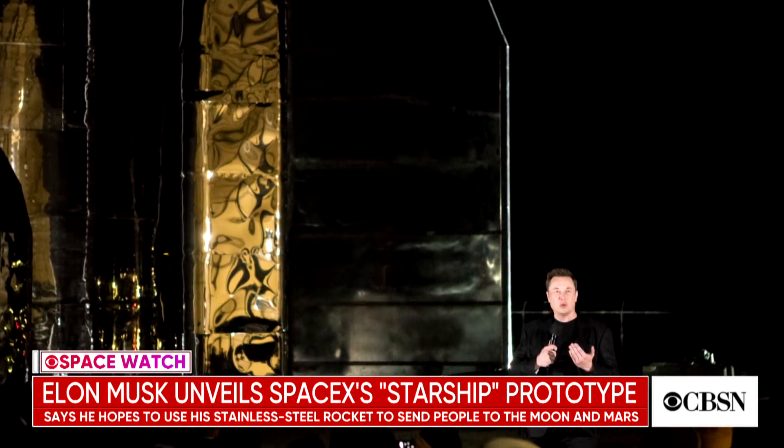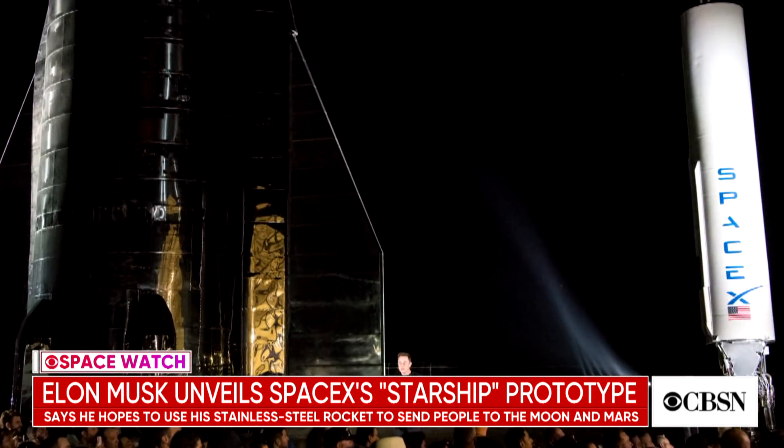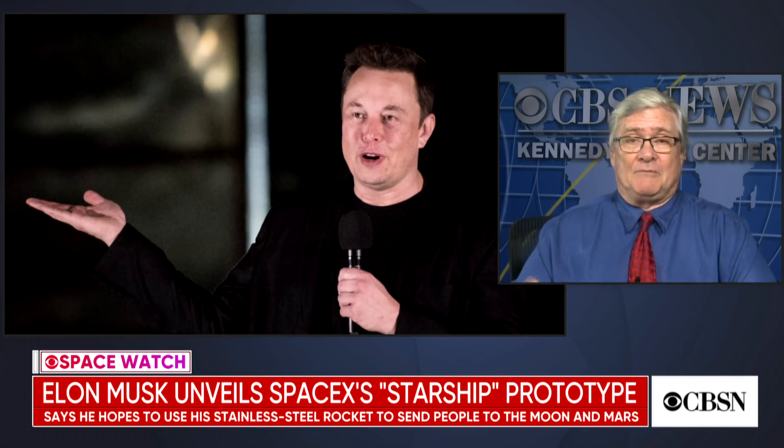The first stage would boost this winged rocket up into space, and then six Raptor engines in the spacecraft would fire on out to the moon or even deep space — Mars, or even the International Space Station. It could do all of that, so he says. That's a lot of power.